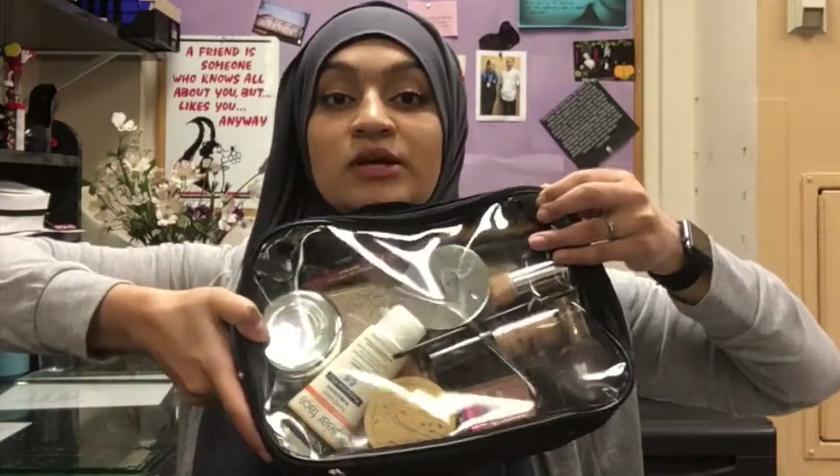Hi guys, so today's video is going to be a current favorites video because it's been a while since I did a monthly favorites. I figured it was time to do that, so I have all my stuff in this little pouch here and let's just go through it.